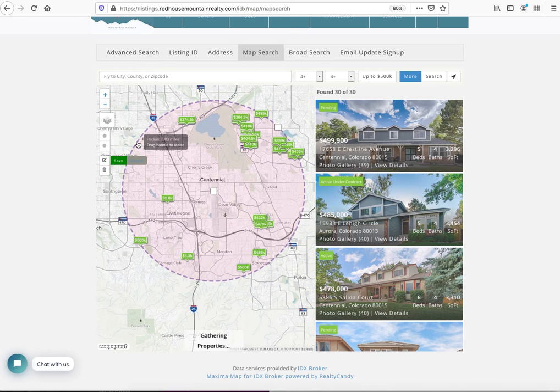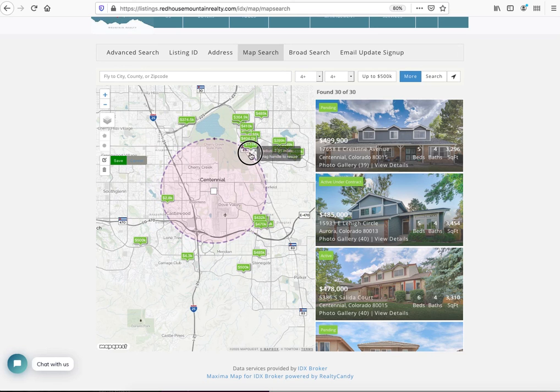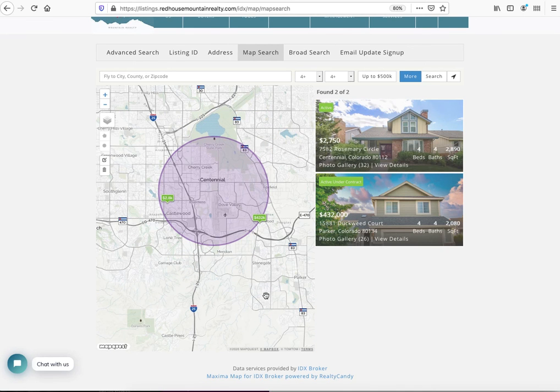It says drag the handle to resize. Maybe he's going to ride his bike to work, so we want something within three miles. Let's save that. Now if he wants to live within three miles of that office, let's see what comes up.